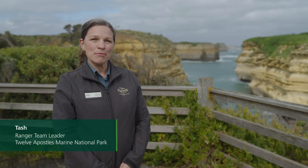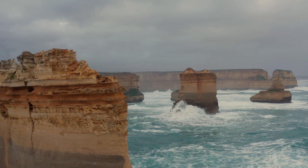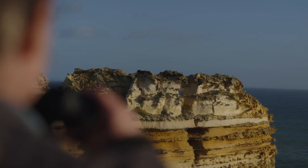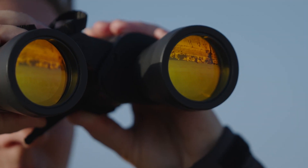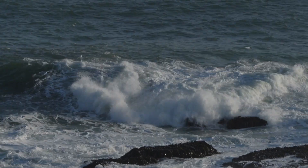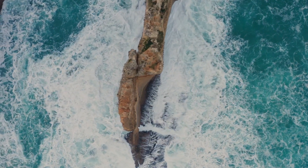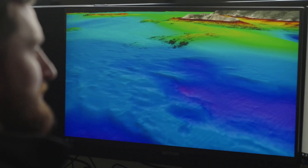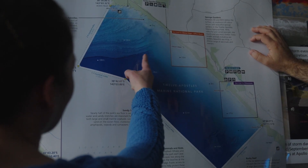I'm Tash and I'm a ranger team leader for Parks Victoria here at Twelve Apostles Marine National Park. One of the interesting characteristics of the park is that the waters are so turbulent and can be really rough, making accessing the water above and below quite difficult. That's where mapping our marine environment becomes really important so we can manage the park effectively.